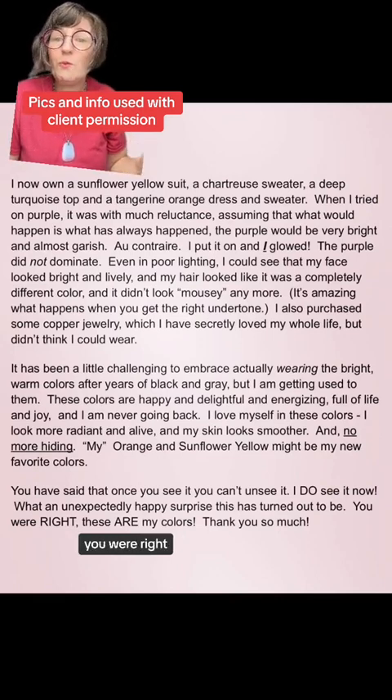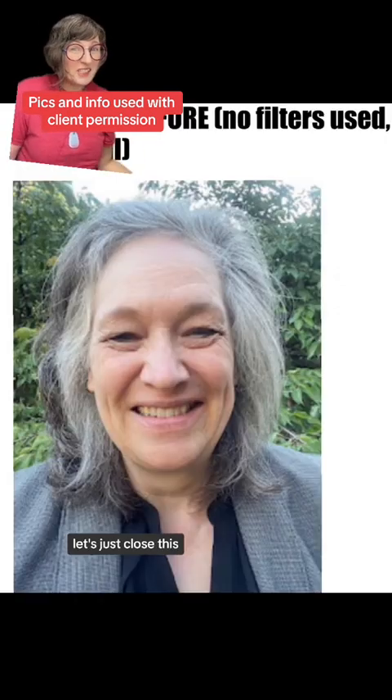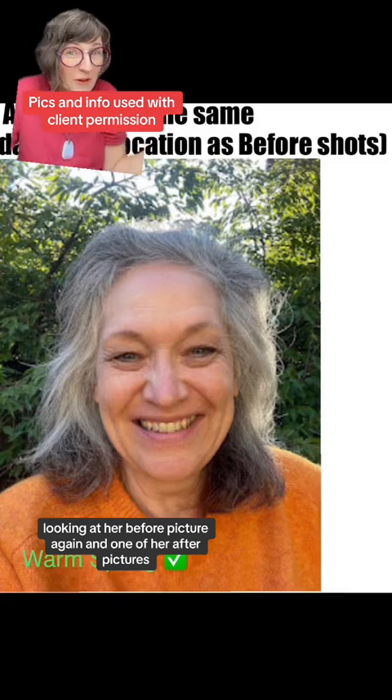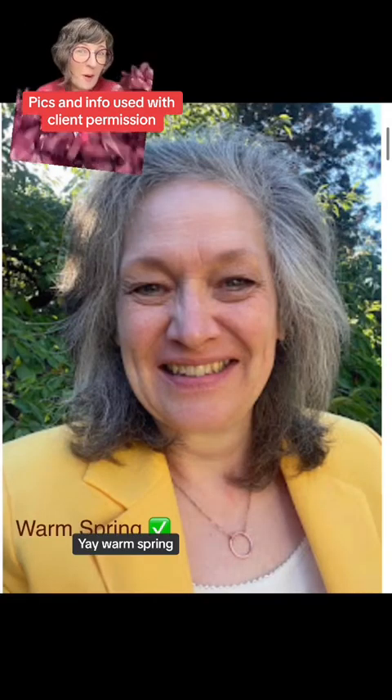'I do see it now. You were right. These are my colors. Thank you so much.' Let's close by looking at her before picture again and one of her after pictures. Yay, warm spring!